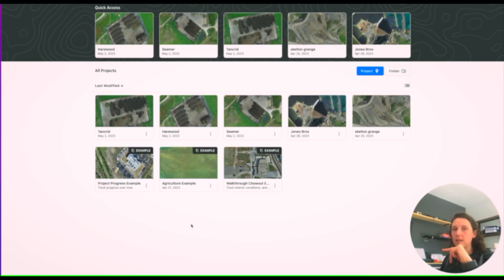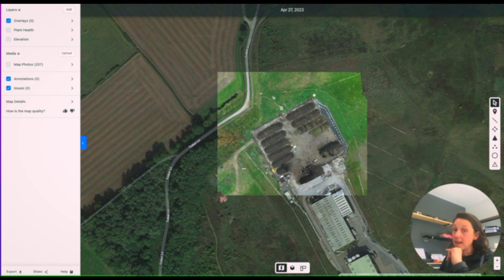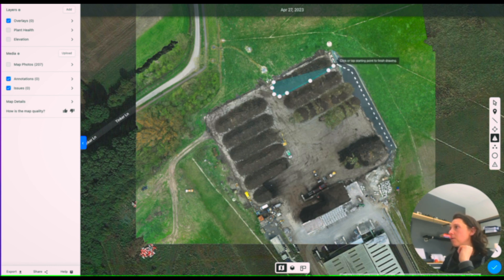The model has fully loaded in and the photographs have been processed. Here's the project — you can see Google Earth around the area, and inside is where our photos have been stitched together, giving a nice clean picture of what was on site. For volumes it's super easy — there's a tool called Volume. You click on it and then click around the stockpile; you don't have to be super accurate because it takes the lowest point.